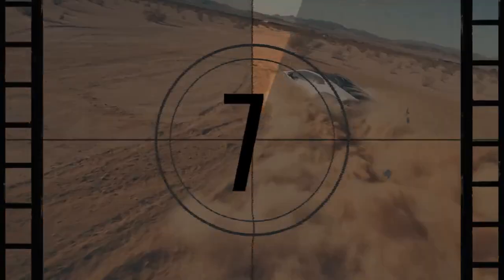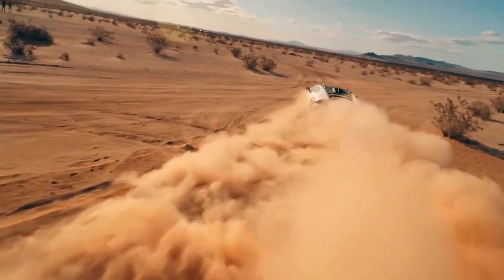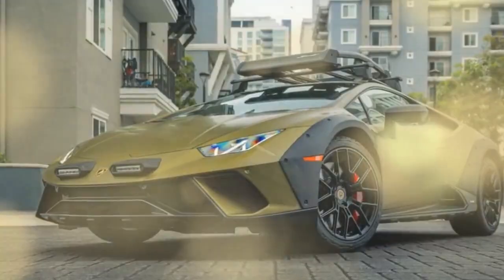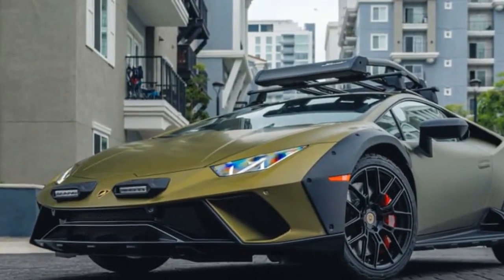A Lucid would spank this thing off the line. Not to worry — the Huracán's successor, the Temerario, will be electrified with a Lamborghini-claimed 0-to-62 mph time of 2.7 seconds and more than 900 horsepower. Yowza.